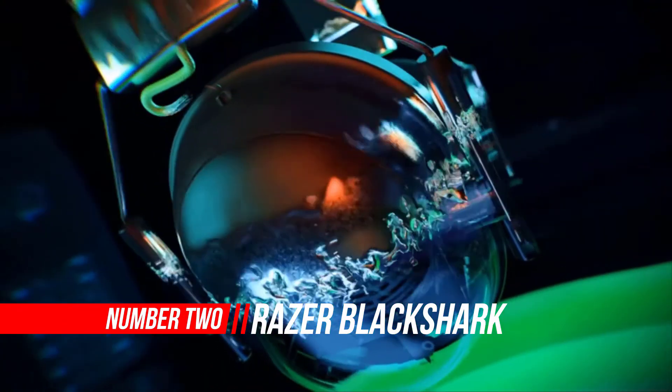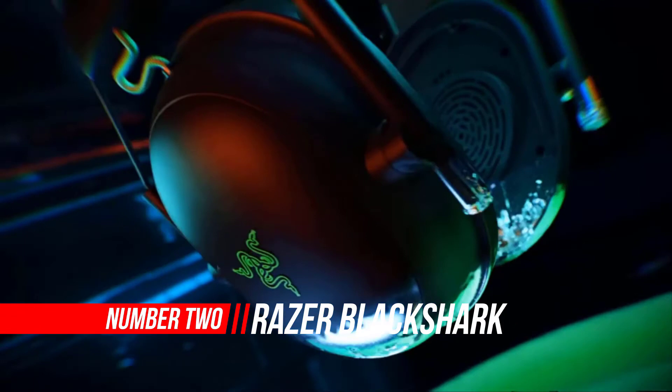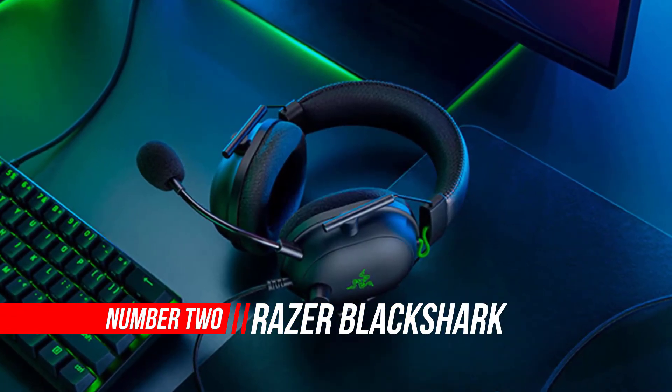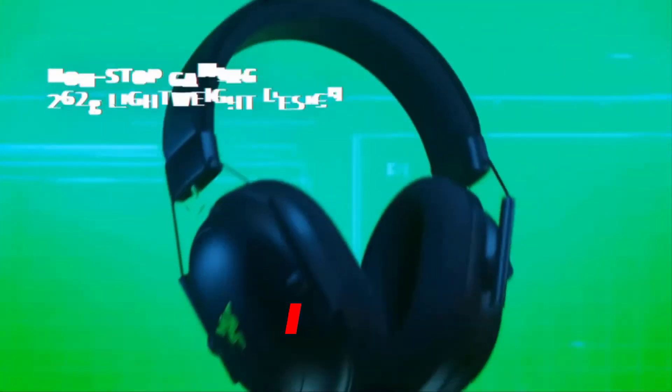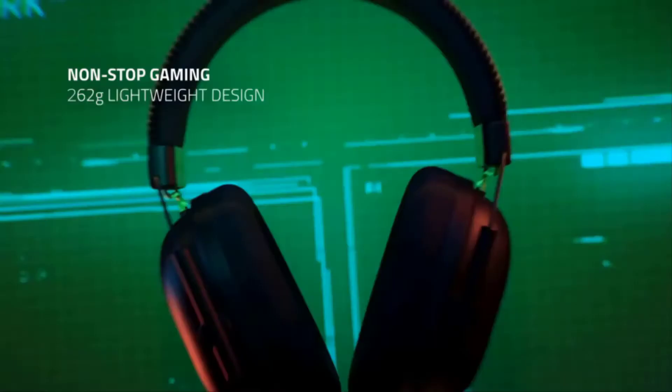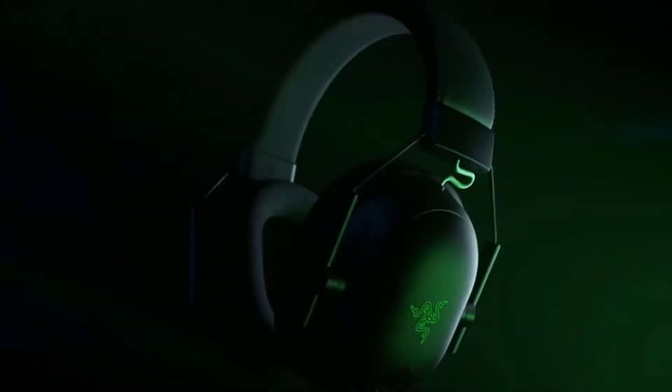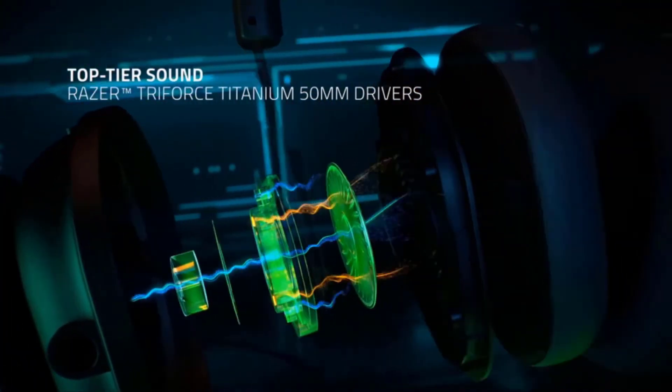Number 2: Razer BlackShark V2 Gaming Headset. The Razer BlackShark V2 could be one of the best gaming headsets under $100 to hit the market in years. It's got better isolation than some noise-canceling headphones, more accurate sound than most gaming headsets, and it's comfortable enough to wear for hours without overheating. What more could you want?